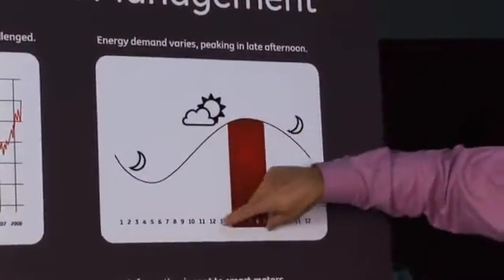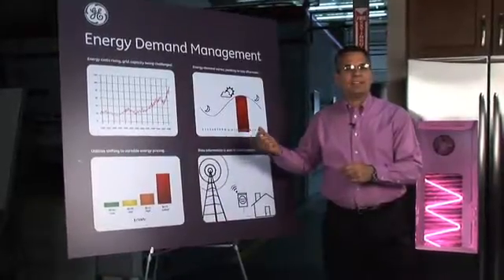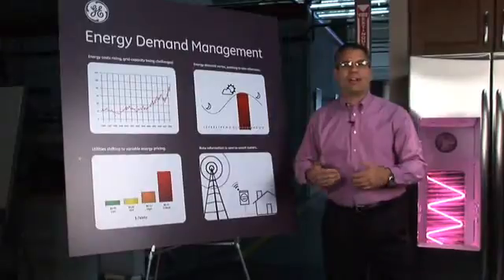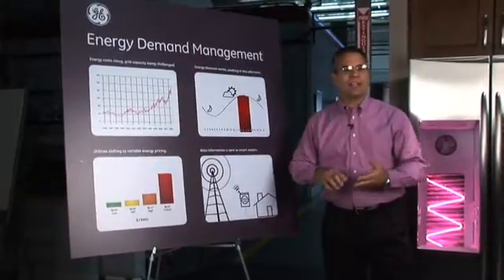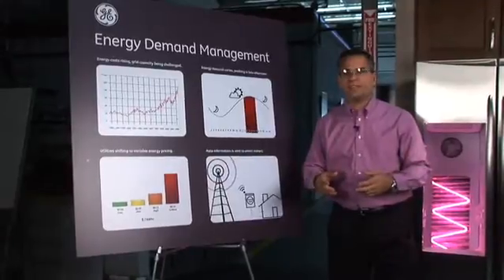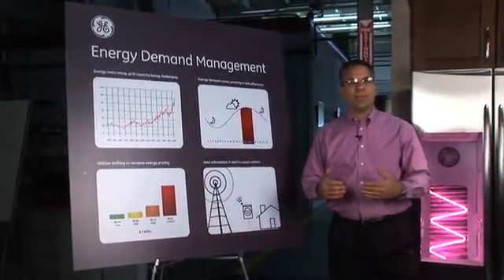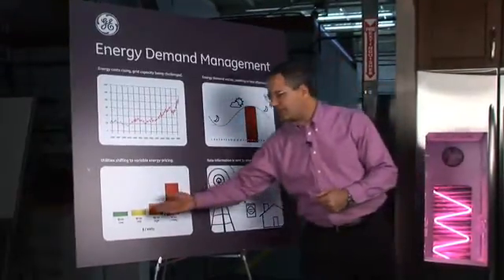The peak demand occurs typically late in the afternoon, summer months, and what happens is that the utility companies have to turn on extra assets, extra generators, extra transmission lines in order to provide enough electricity to meet the demands of all the consumers. What they're looking at doing to help reduce and control the demand is they're going to go to time of use pricing.